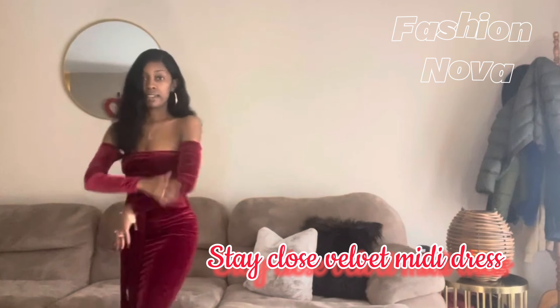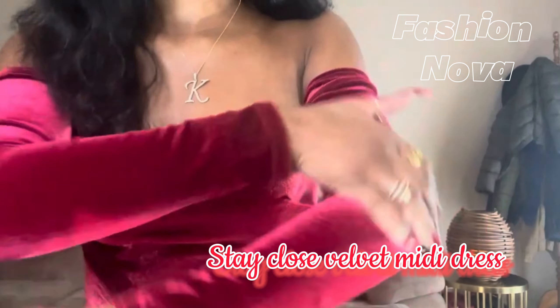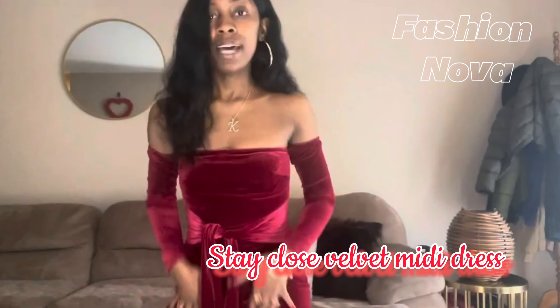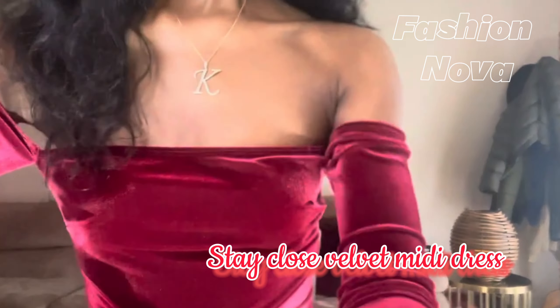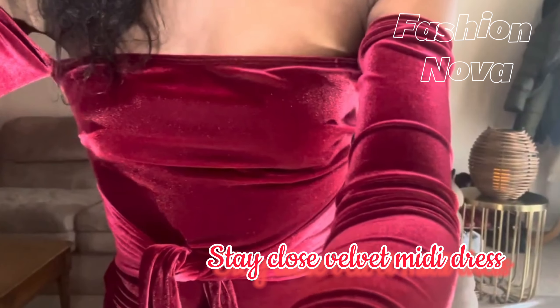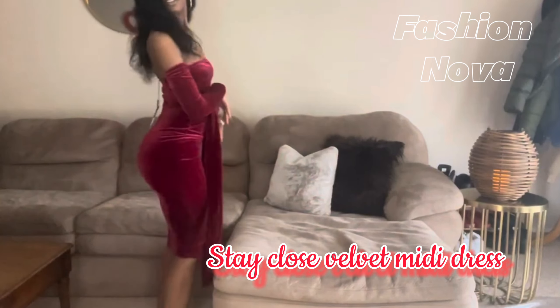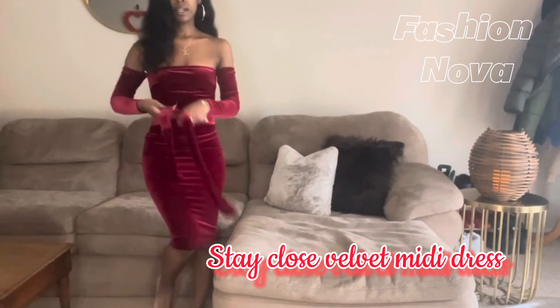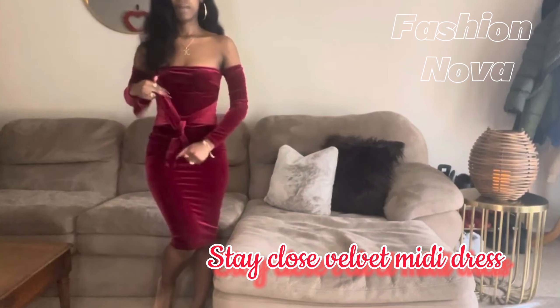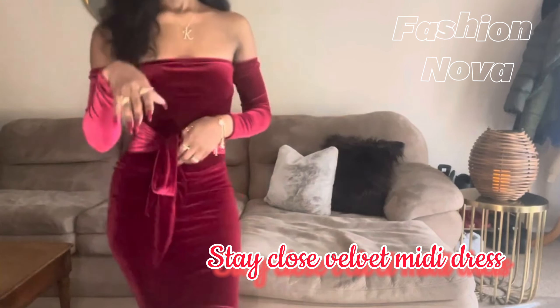It's very very cute, nice and fitted, and the velvet is nice. The color is just glistening — I love it so much. Let me tilt the camera down so you can see how long it is and get the full effect of how cute this dress is. We gotta figure out what to do with the tie — I'll check the model on Fashion Nova.